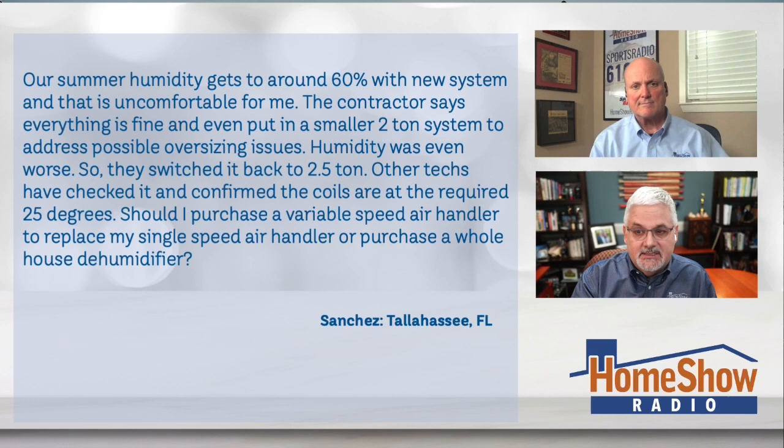I want to make sure I get these numbers right, Tom. Sanchez had a single-stage, two-and-a-half-ton, 14-SEER split system installed 18 months ago. Sanchez writes: our summer humidity gets up to about 60% with the new system, and that is uncomfortable for me. The contractor says everything is fine and even put in a smaller two-ton system to address possible oversizing issues.